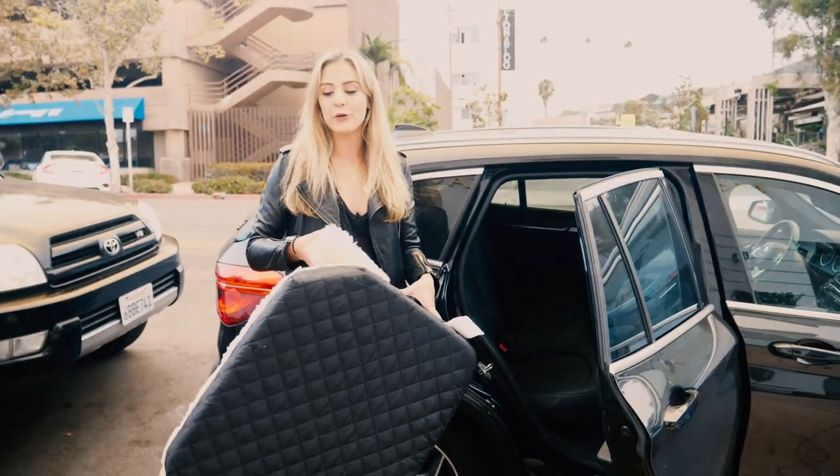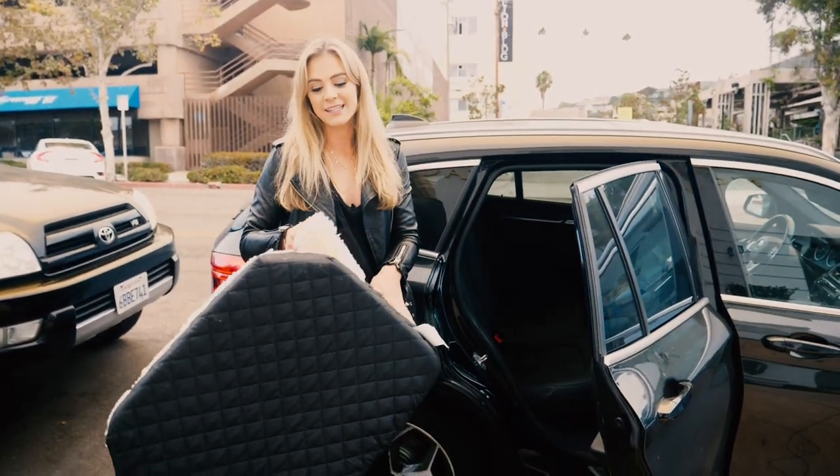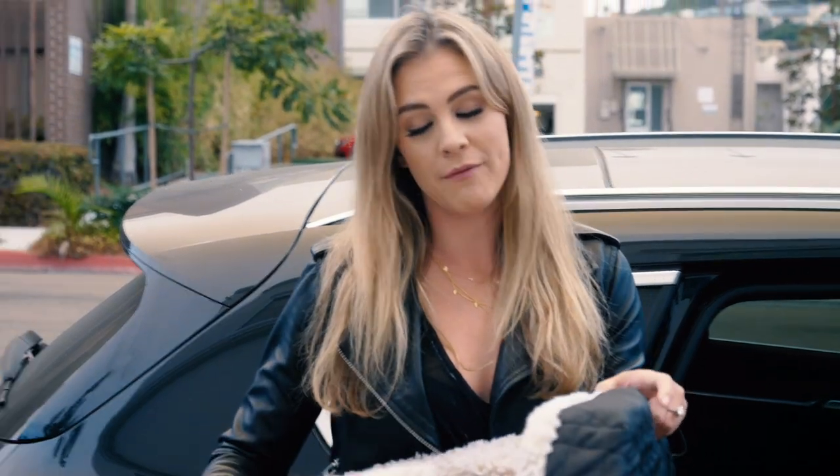Hey guys, so today I'm gonna show you Leo's car seat. Not only is it super comfortable for your dog, it's very important for safety reasons.